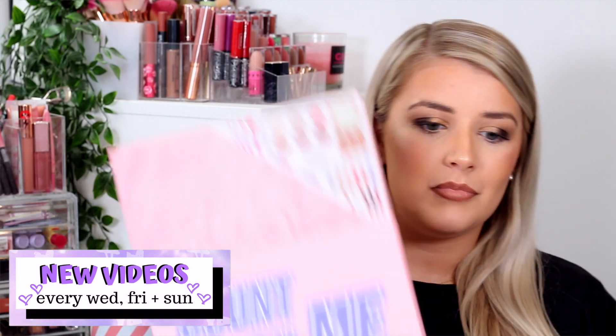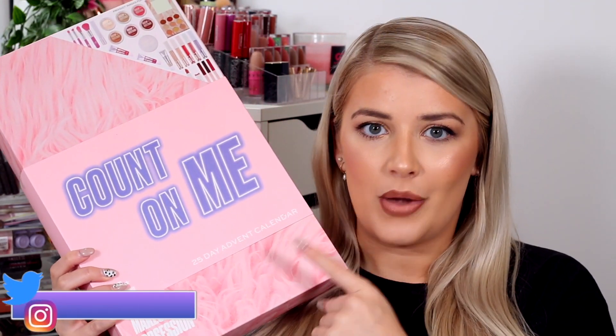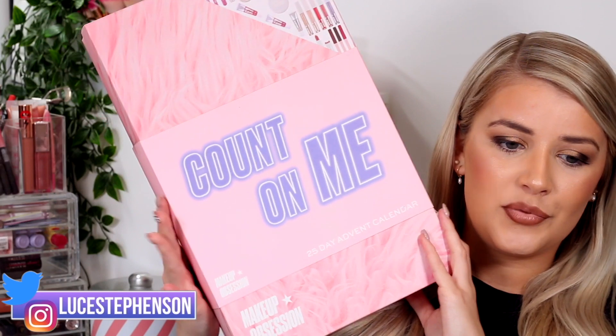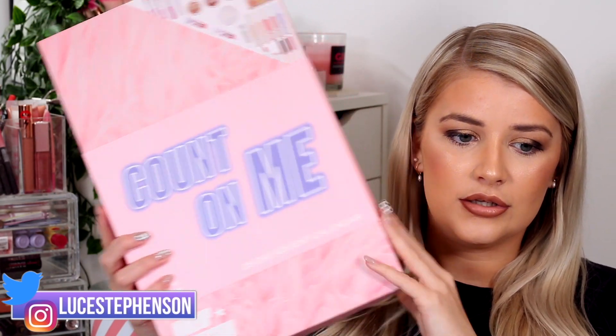This advent calendar cost me 30 pounds on the Makeup Obsession website. They also have it coming to the Boots website but for some reason it's 40 pounds on that one — not too sure why. It's 25 days of exclusive Makeup Obsession cosmetic products and accessories.